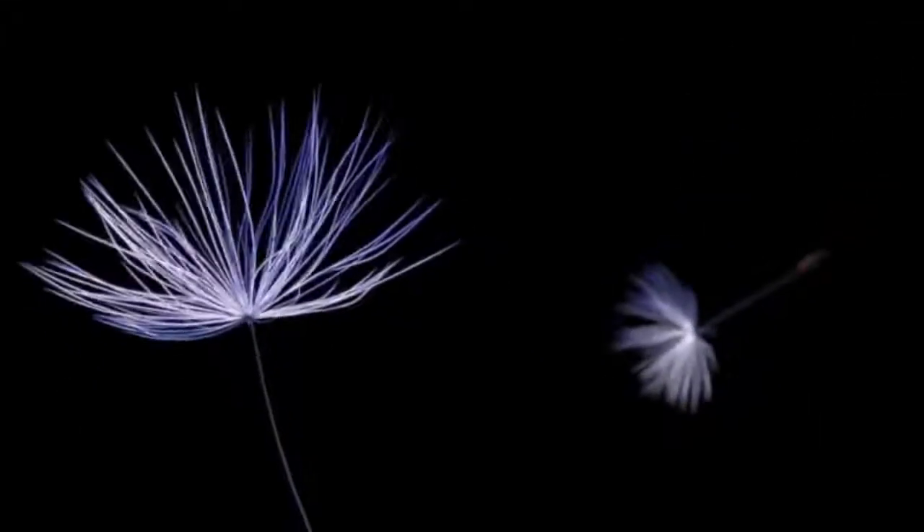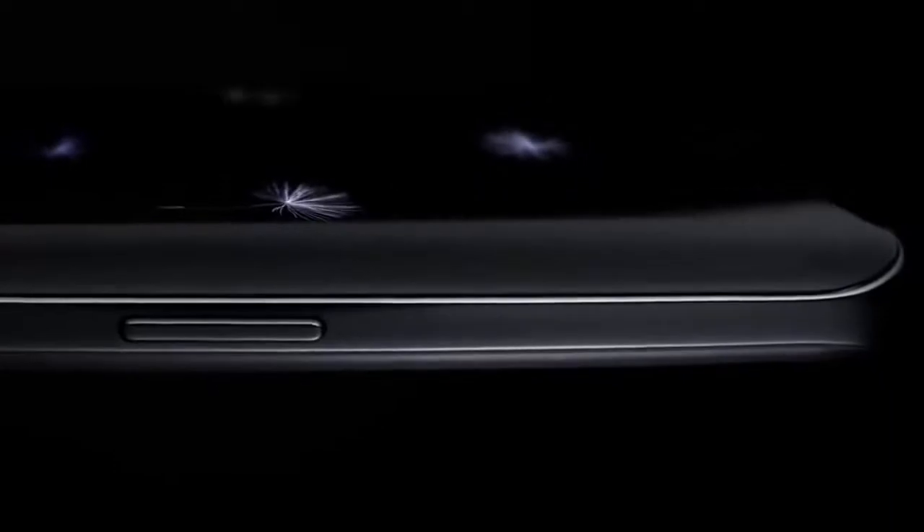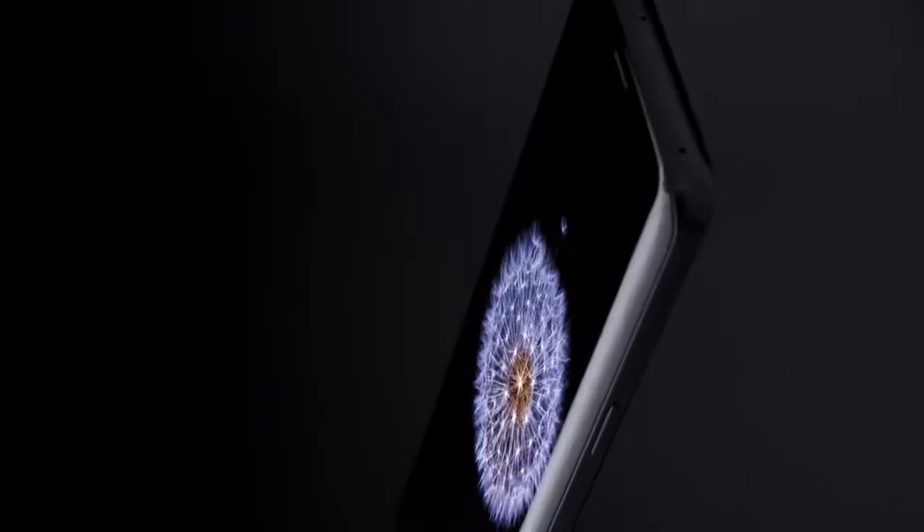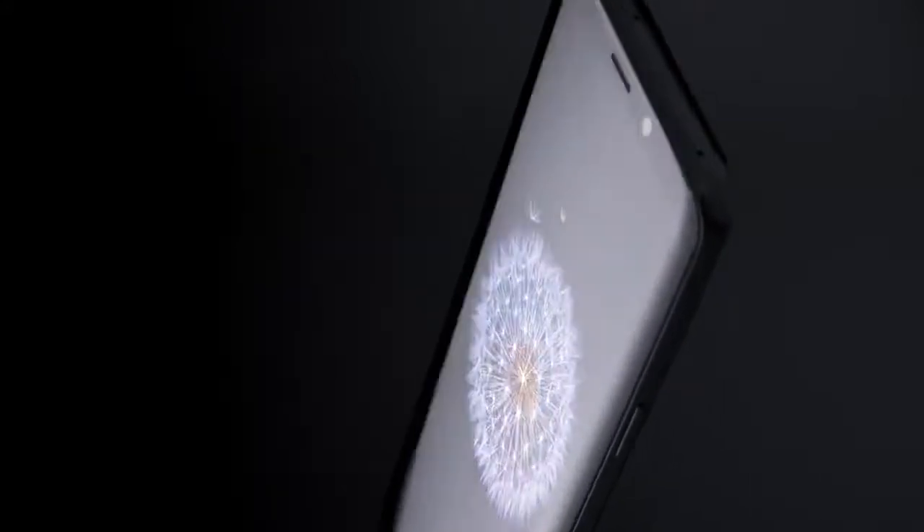The mobile workforce is fast approaching 2 billion people, doing business everywhere, demanding access and continuity to everything, every second of the day and night. We need a new kind of mobile phone for a new mobile reality.